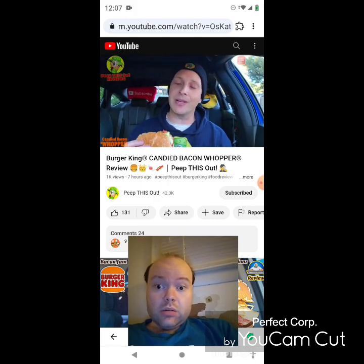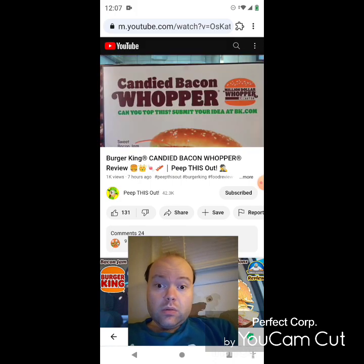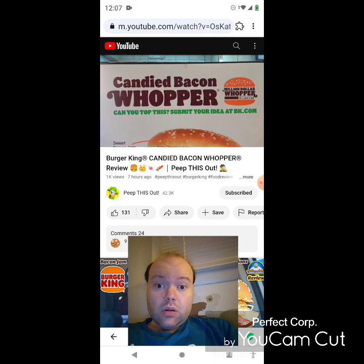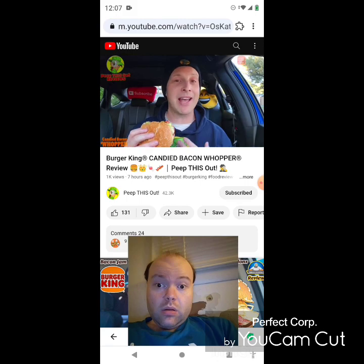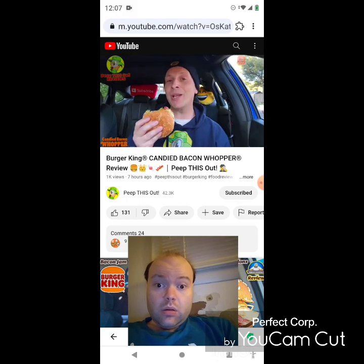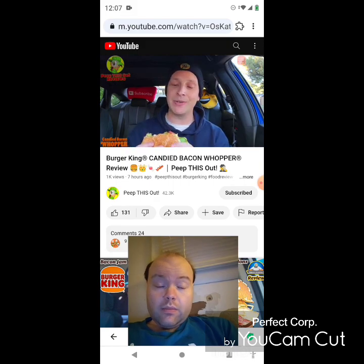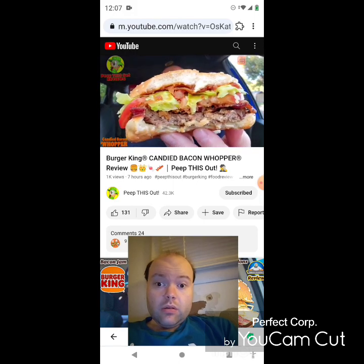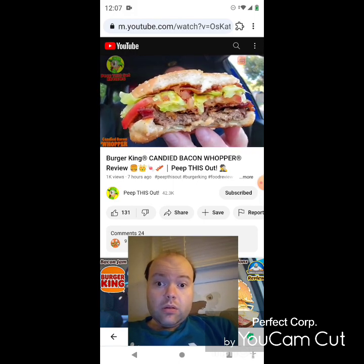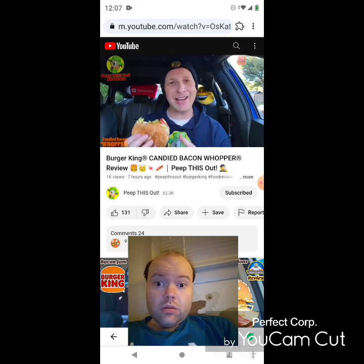Incidentally, BK is running a promo right now where you can see if you can top something like this — they want customer feedback on what they can do in the future with burgers. If you've got an idea for an awesome Whopper, hit up the BK app and give it a go — you may even win something. The overall flavor profile is very nice; I just wish I could taste the garlic aioli a little bit since it's kind of drowned out. Let's keep going in for a few more bites — not bad though.